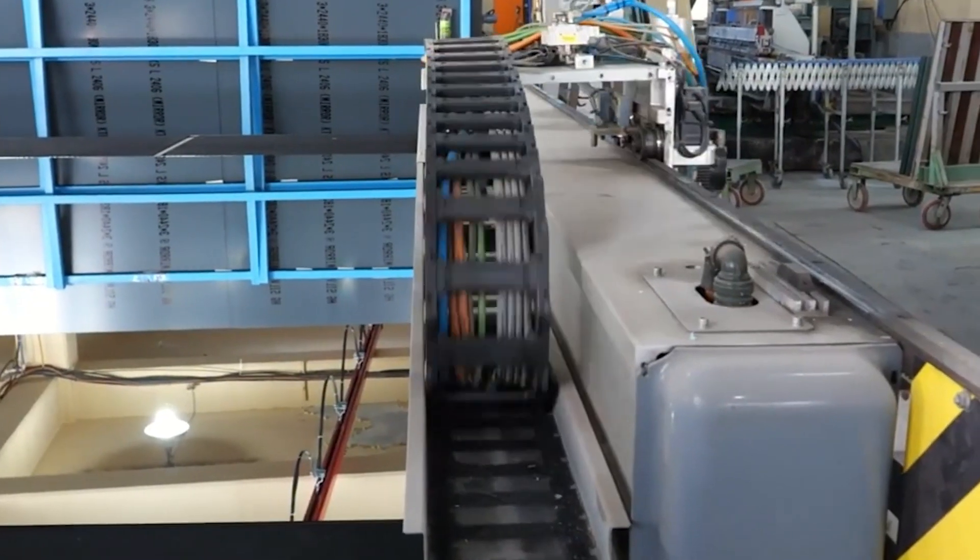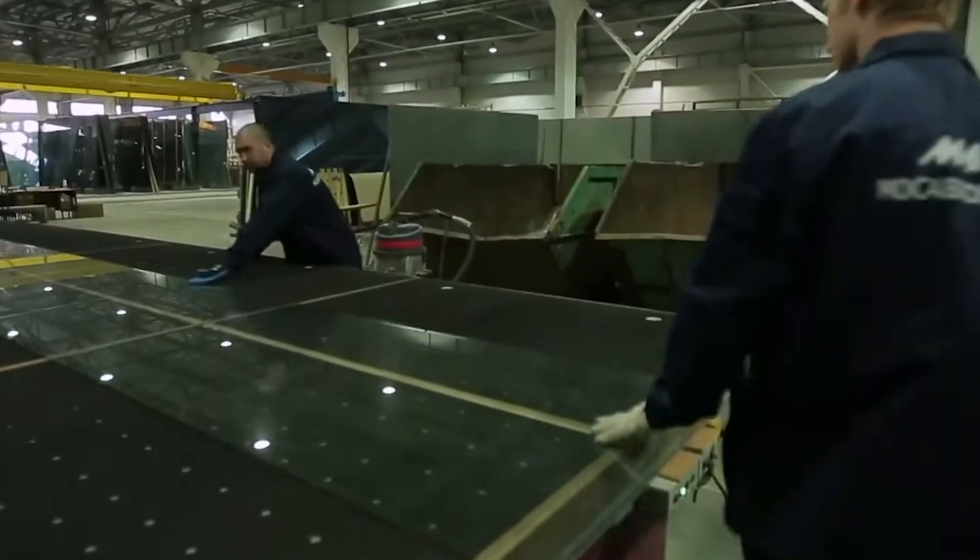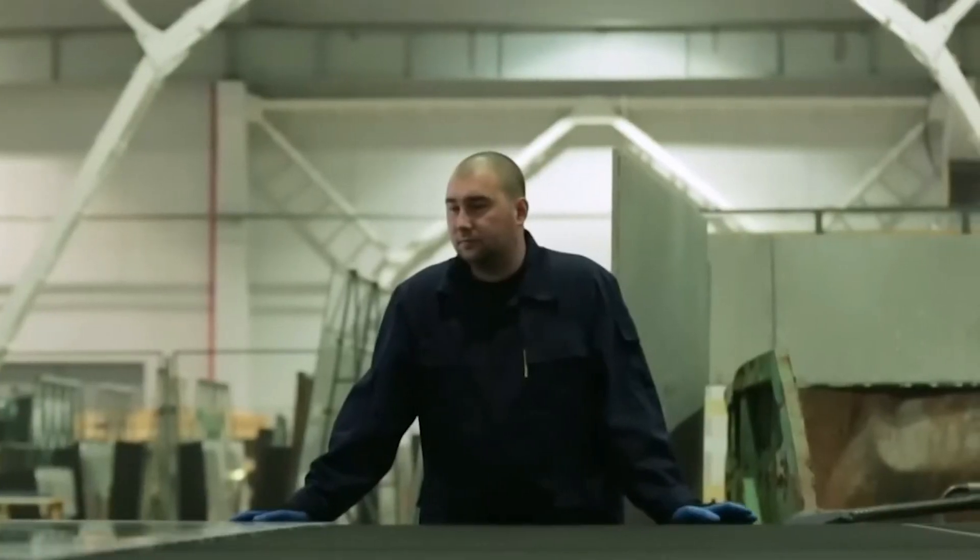Once cooled, the glass sheets are cut, trimmed, and inspected for defects such as bubbles, scratches, or other imperfections. Only the highest-quality glass is passed for use in mirrors.